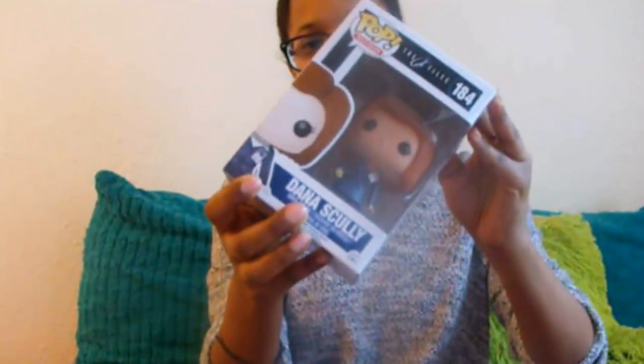The first thing I got was this little pop, and it's Dana's Chloe, so that's really cool. Bless these people at Supply Pod.